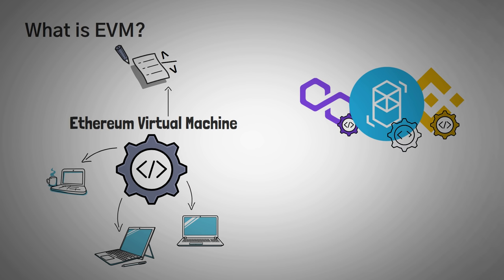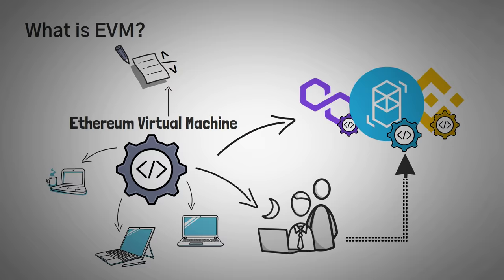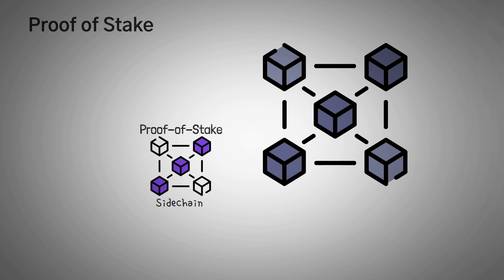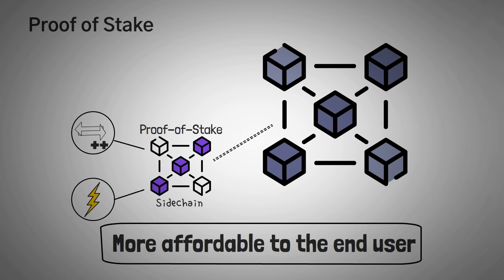They all utilize the main Ethereum code, and since they run basically all the same code, it makes sense how developers can simply move their project over to a new network and it'll work basically the same way without making many changes. When we think about Polygon, most people think about the Polygon Proof-of-Stake chain, which is simply a sidechain to Ethereum utilizing a proof-of-stake consensus mechanism. There are a few other changes to this sidechain, but what's really important is that it's way faster and can handle way more transactions per second, also meaning it's much more affordable to the end user.